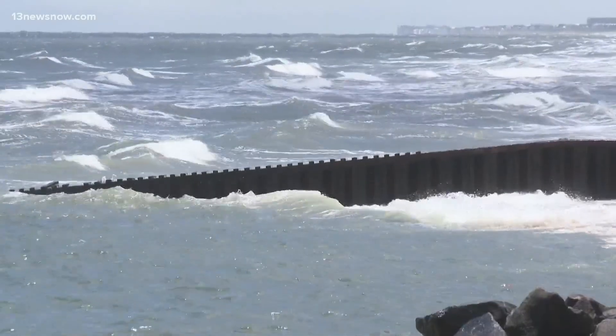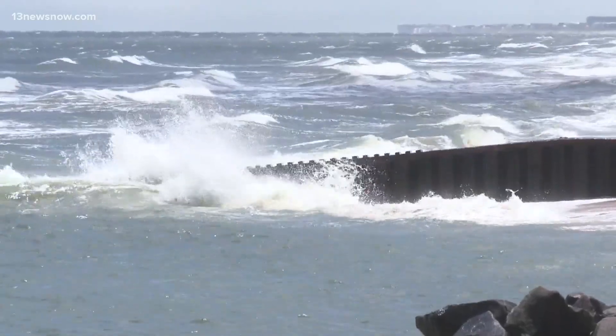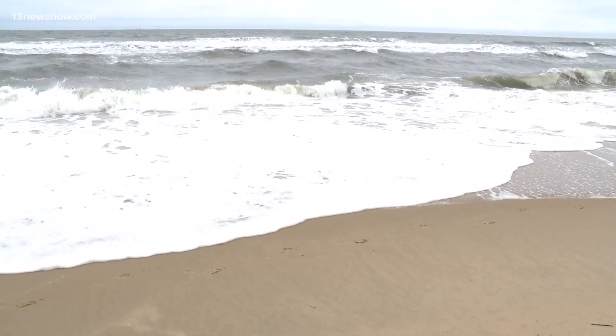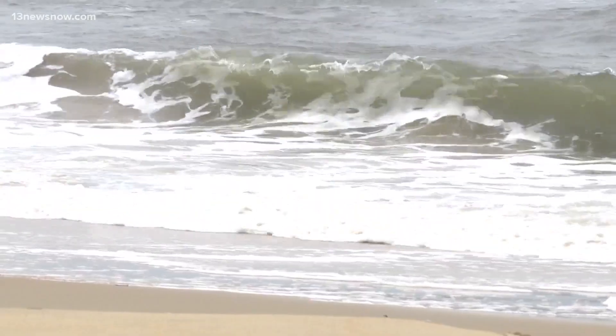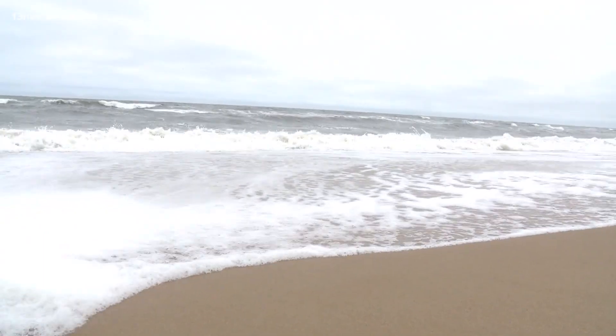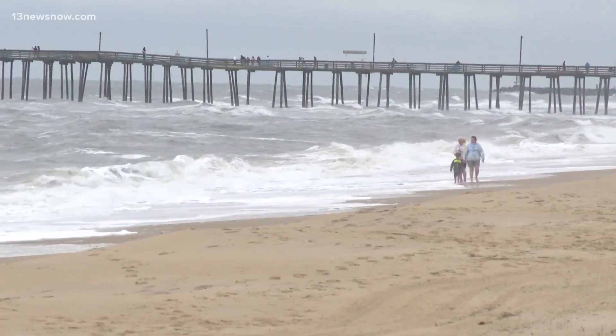Rip currents are basically where the water rushes in. It needs a space to go out where with the tides coming up higher. Finds a spot, usually centers in a certain spot and it goes out. Basically just a bunch of water moving faster going out.